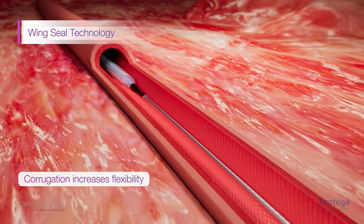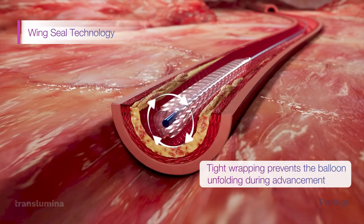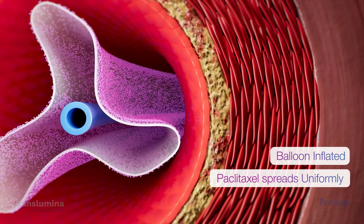The corrugation on the surface increases flexibility of the balloon, ensuring better trackability and crossability. Tight wrapping prevents the balloon unfolding during advancement.